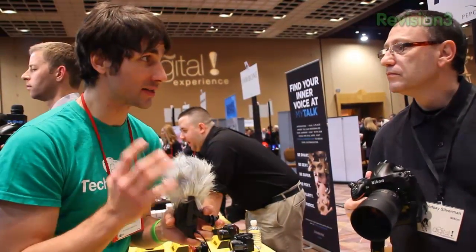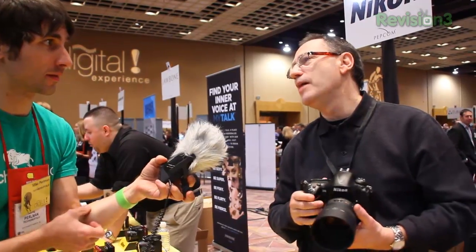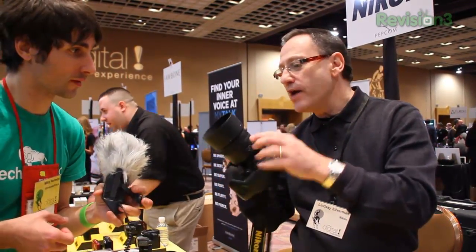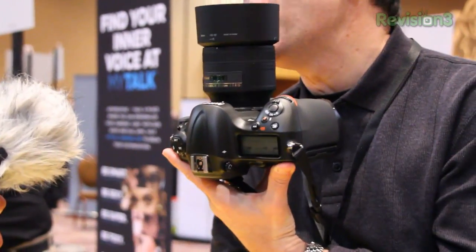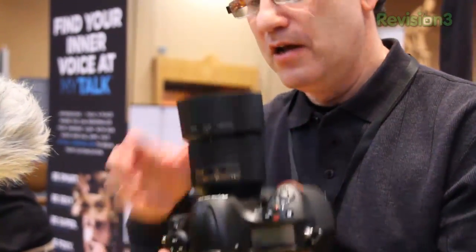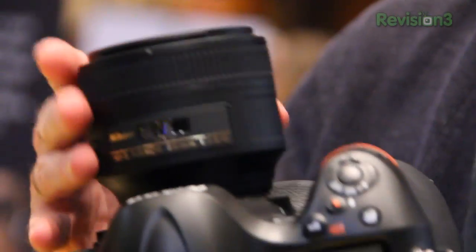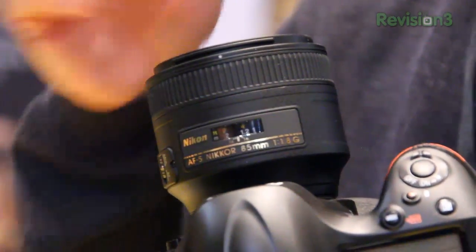Price and availability: $5,999.95 for the body, available sometime in mid to late February. Also introduced the same day was a brand new AF-S Nikkor 85mm f/1.8 lens — a really fast aperture medium telephoto with all the virtues of the AFS system: fast autofocus, silent autofocus, and the ability to manually focus while in autofocus. That lens will sell for $499.95.